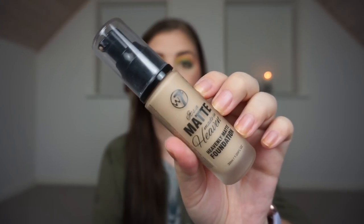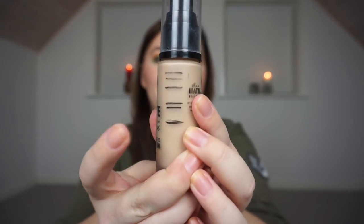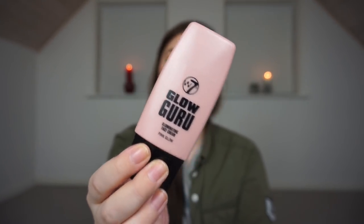My foundation — I'm so excited to show you guys this progress because I was actually really surprised. I don't use a lot of this foundation; it's a very matte foundation, really matte, and very cakey if you're not careful. It is the W7 Heavenly Matte Foundation. I have started to put the W7 Glow Guru Illuminating Face Cream in Pink Glow into my foundation — I squeeze some on my hand, pump foundation on it, and add lighting drops. I have a more dewy foundation now, and I really enjoy it.